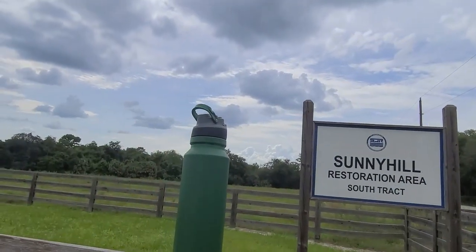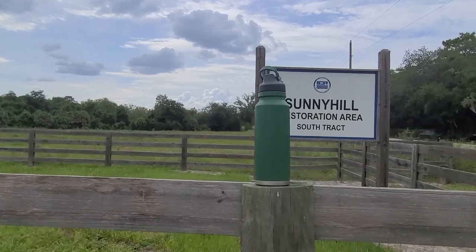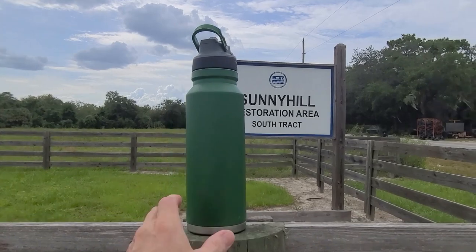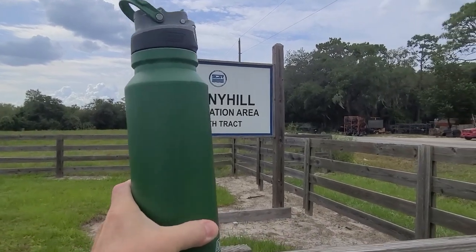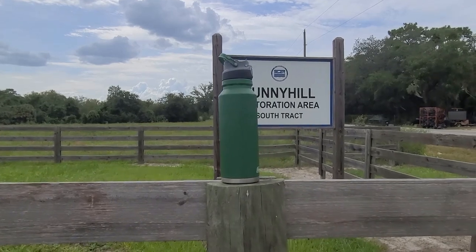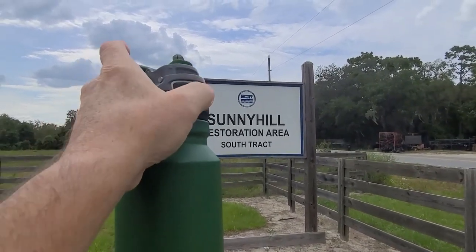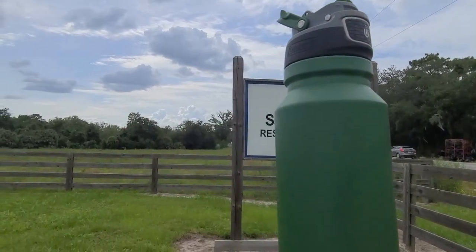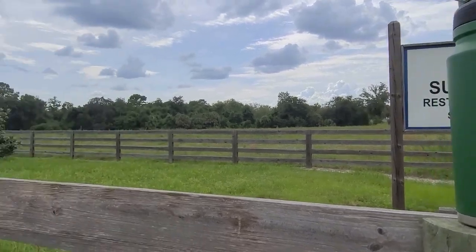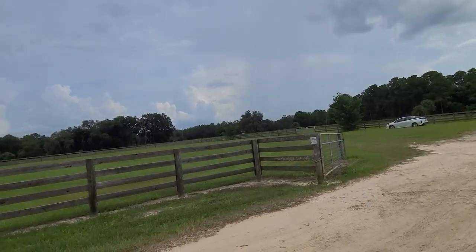I wanted to show you this — I've had this Coleman water bottle for a while and haven't used it much. What I like about it is you push this button and you can get the water out into a glass, which is quite nice. The grass is looking a little long, so we're going to have to be careful with snakes today.